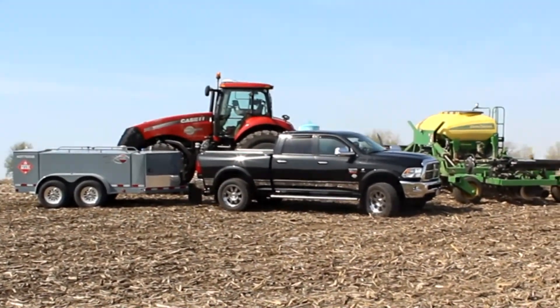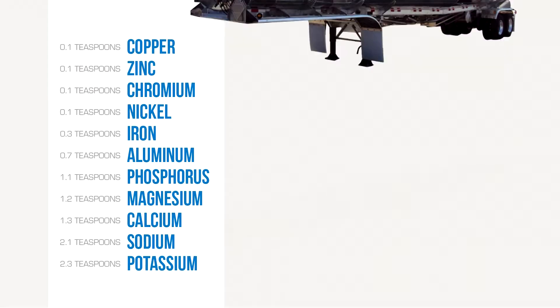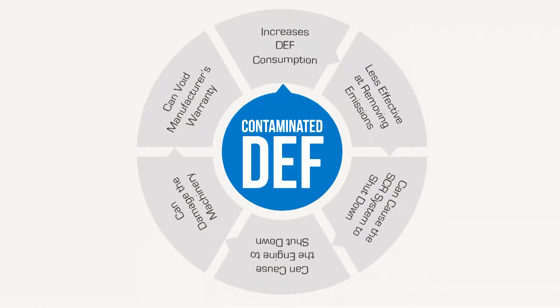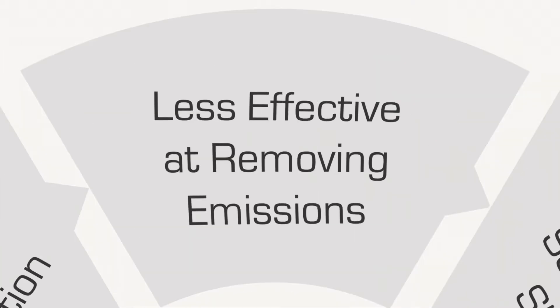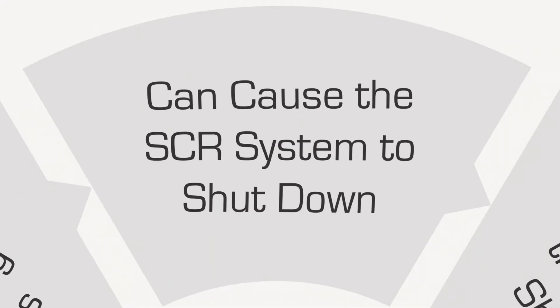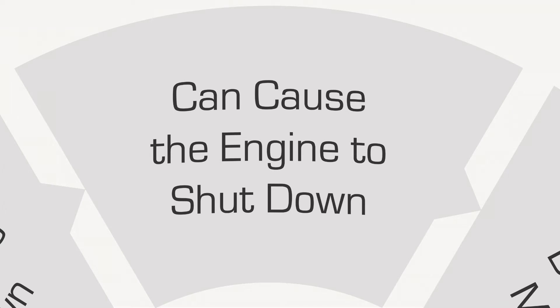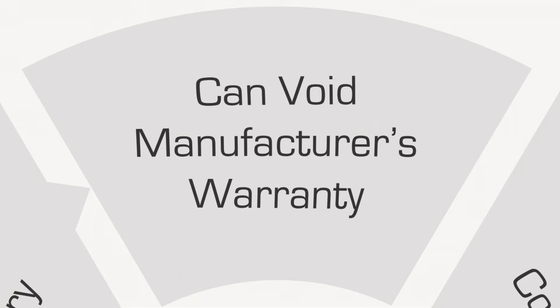The most important thing you need to know about handling DEF is that it's easily contaminated. Even a small concentration of some common elements can contaminate an entire 5,000 gallon tank. A system using contaminated DEF will consume more fluid and be less effective at removing emissions. Over time, this can damage the catalyst in the SCR system, causing the engine to shut down and leaving your team idle in the field. It may also damage your machinery, and a manufacturer could opt to void the warranty if damage is tied back to contaminated DEF.